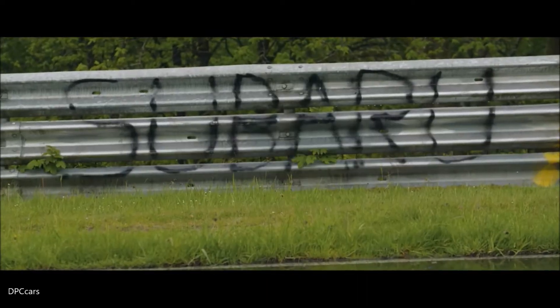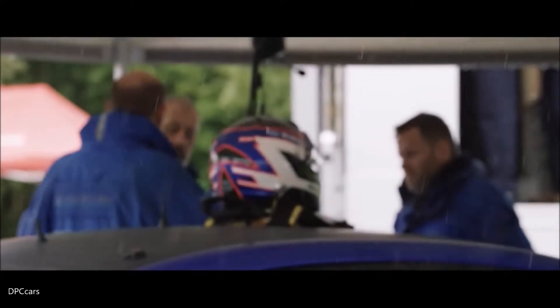It's 10 o'clock in the morning and as you can see it's our worst nightmare from a weather perspective, which means for Richie we need to adapt the car to be as quick as possible for the conditions here at the Nordschleife.